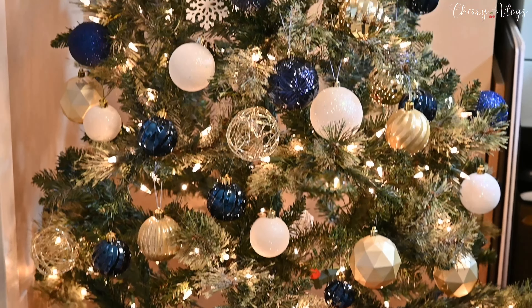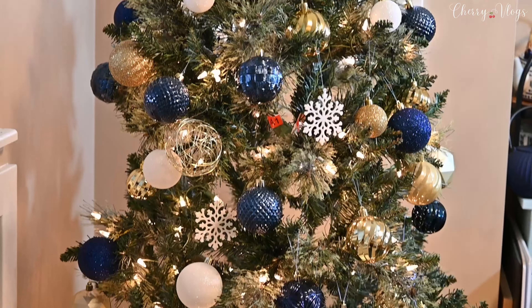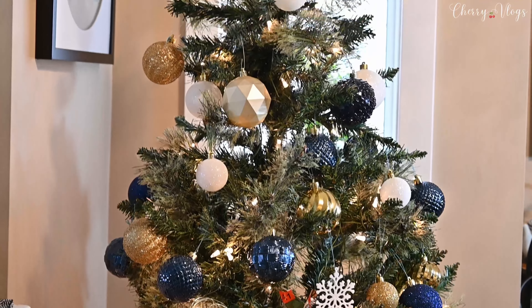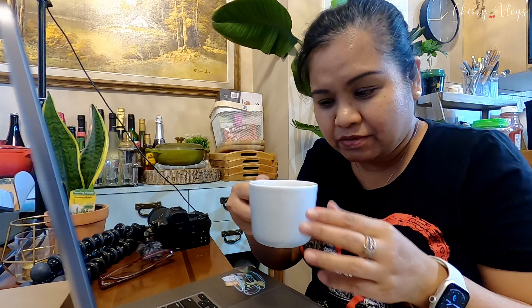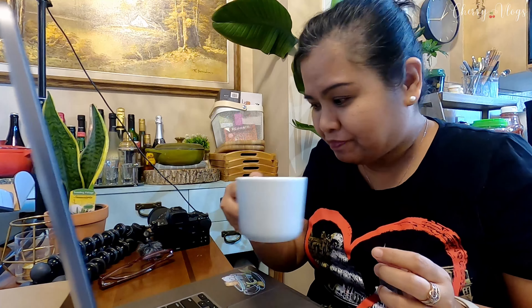Ito na yung mga naunang nilagay ng daughter ko, sinosort out niya ulit yung mga ibang colors pa — turquoise next. Gumawa lang ako ng kape kasi I'm doing my work here habang yung daughter ko ay nagde-decorate ng Christmas tree. Namiss ko tuloy ang bibingka tsaka puto bongbong — diba? Kapag kapasko, yun ang madami.